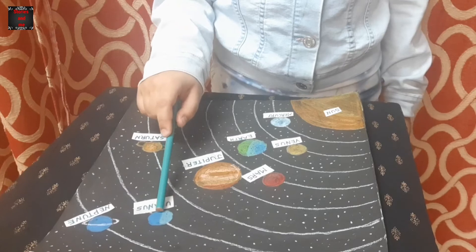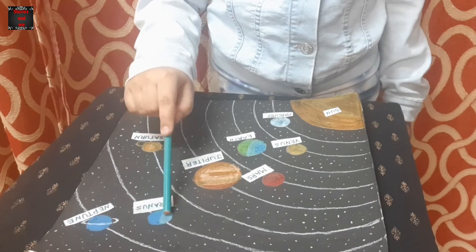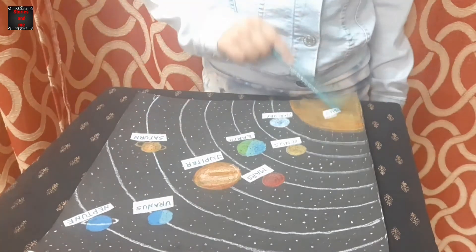The seventh planet is Uranus. A thick layer of gas covers this planet. Uranus is the coldest planet in the solar system. Uranus takes 84 years to go around the sun.